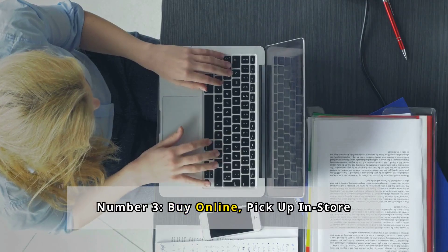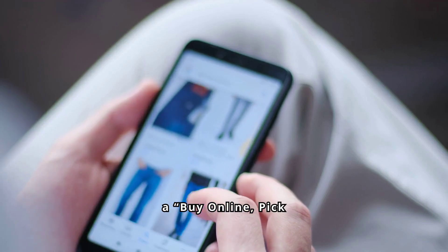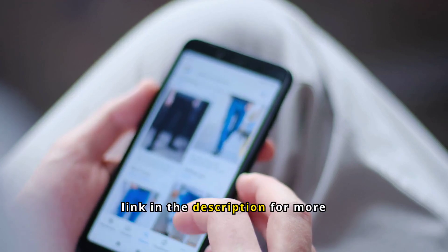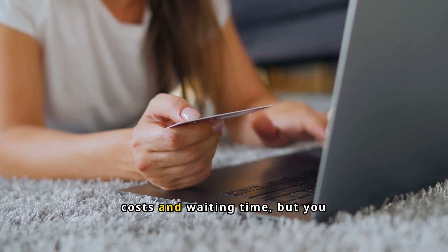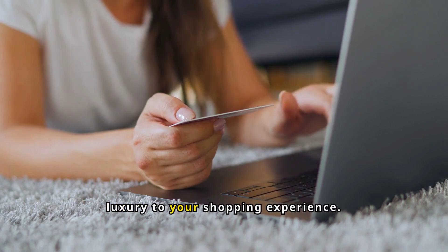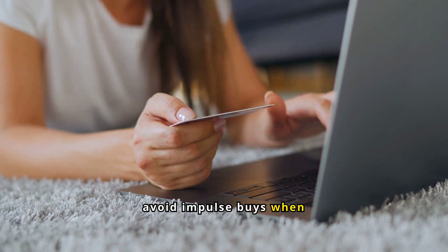Number 3: Buy Online Pick Up In-Store. To enhance your shopping experience, Lululemon offers a Buy Online Pick Up In-Store service, which is convenient with the We Made Too Much Sale. Not only does this save you shipping costs and waiting time, but you also receive the signature red Lululemon bag with your purchase, adding a touch of luxury to your shopping experience. You can also avoid impulse buys when shopping online.